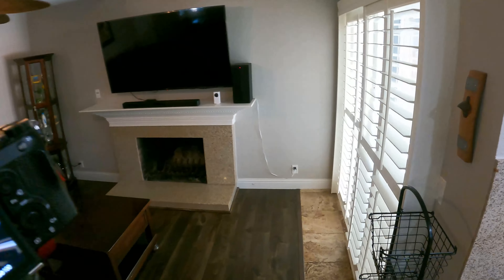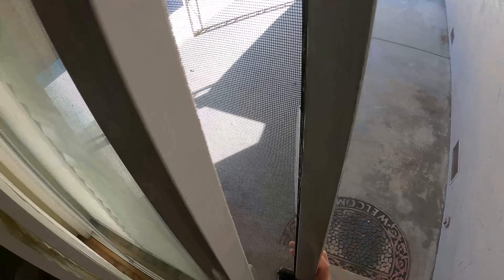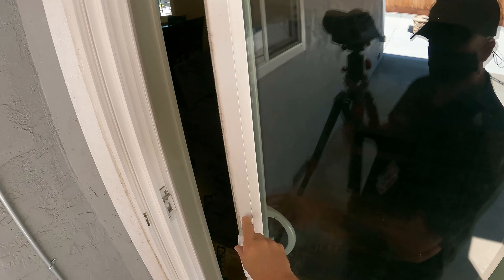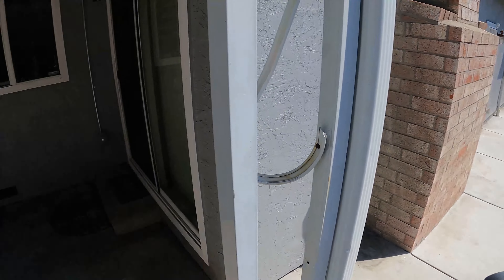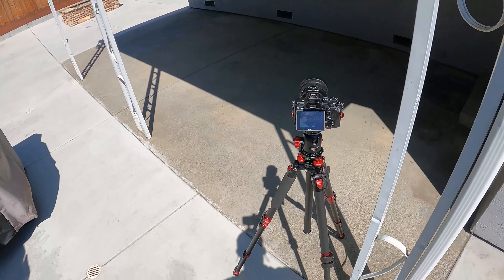Now we're done inside the house and we're going to go to the backyard. These shutters are really nice, I'm sure they're pretty expensive, but they get on my nerves — we have to close every single one of them to open the door.